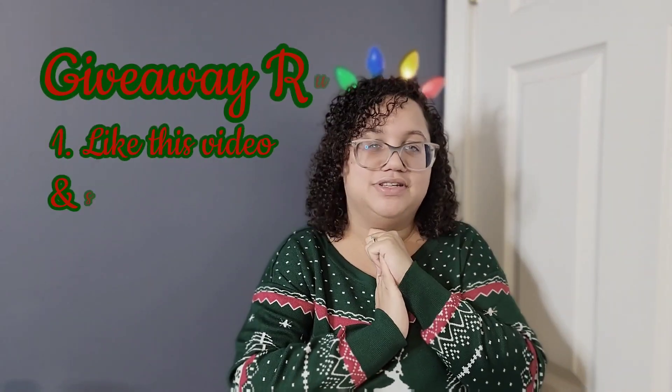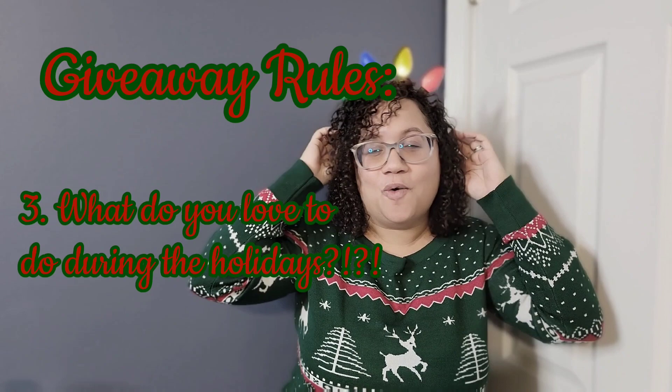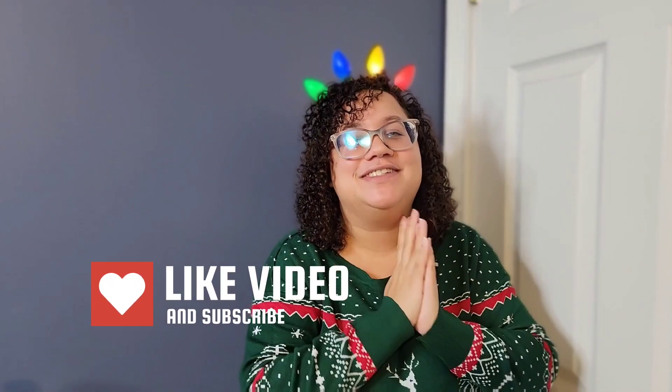Alright, rule time! First, like and subscribe to my channel. Comment below which product is your favorite and what you love to do during the holidays. Tag your friends and share my videos so more people can enter and subscribe. Once I get to a thousand subscribers, I'll pick a winner. The sooner I get there, the sooner someone gets this amazing bundle. Thank you so much for watching — like, subscribe, and share. Happy holidays and please stay safe out there!